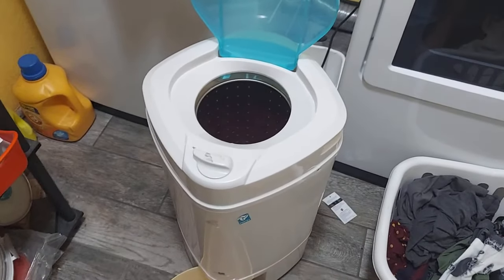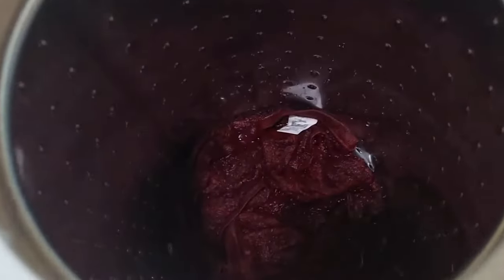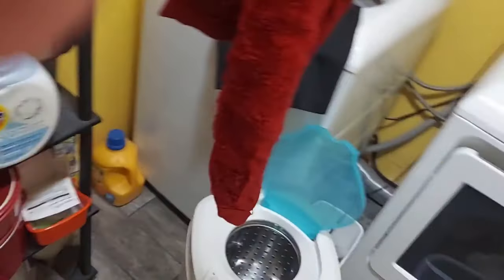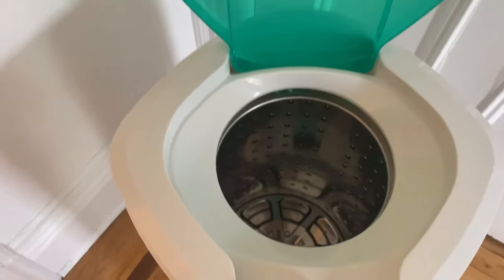Our top recommendation in this category is the Laundry Alternative Ninja Spin Dryer. Featuring a stainless steel drum with an impressive 22lb load capacity, this spin dryer can handle multiple bed sheets or bulky items like down coats. However, there is a learning curve to properly balance the load to prevent vibrations or shaking. With a top speed of 3,200 revolutions per minute, the spin dryer effectively and gently extracts water using centrifugal force. To drain the water, there is a spout on the side of the machine where you can place a bucket or use the spin dryer in a tub.